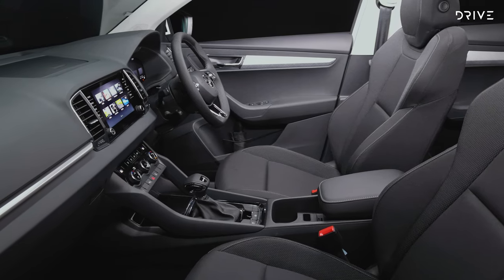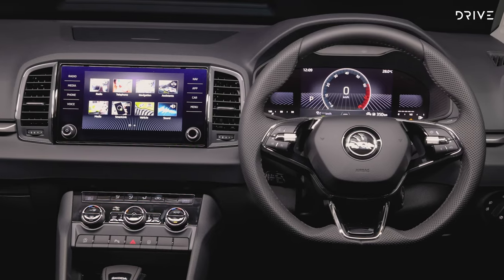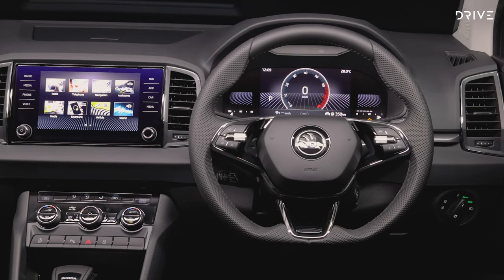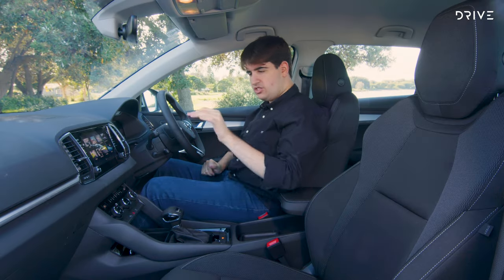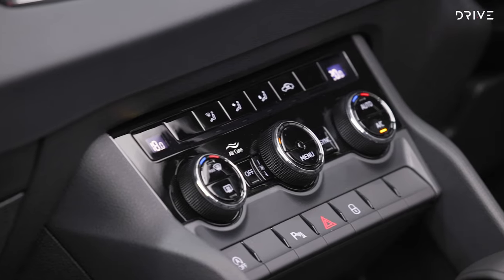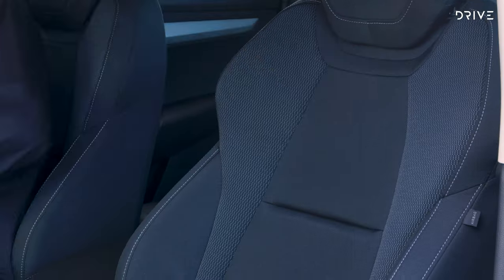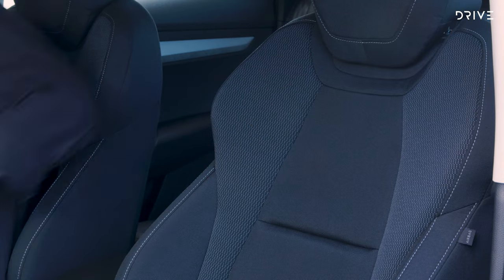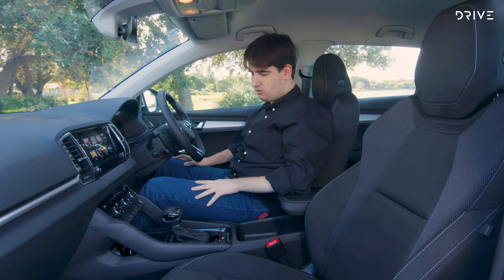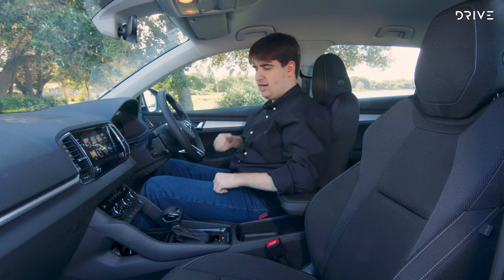In the front, compared to the Karoq Style, there's no 10.25-inch full digital instrument display — just an 8-inch unit — though it does the job well and the information is still pretty clear. There's no wireless phone charging, no drive mode selector, and no digital radio, but none of those things are really essential. You still get dual-zone climate control, a leather-wrapped steering wheel, and really comfy fabric front seats with decent support that are comfortable on a long drive. There's nothing here that really screams base model or price-stripper.